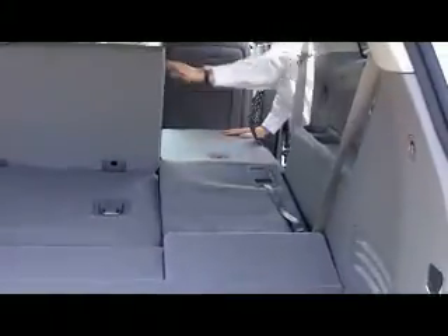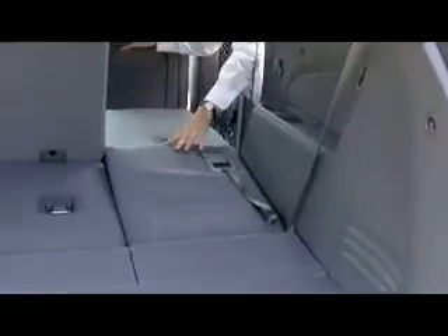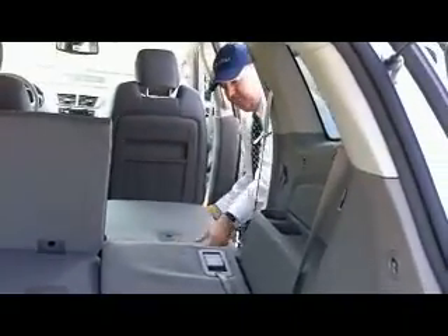You can do it just like this and it's a 60-40 split. These will fold down as well. Look at all this storage space, cargo space you have here. If you were picking up something at Home Depot, you could fit a lot of large items in there.